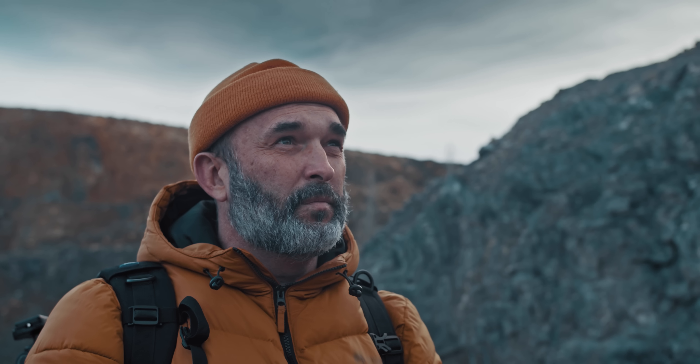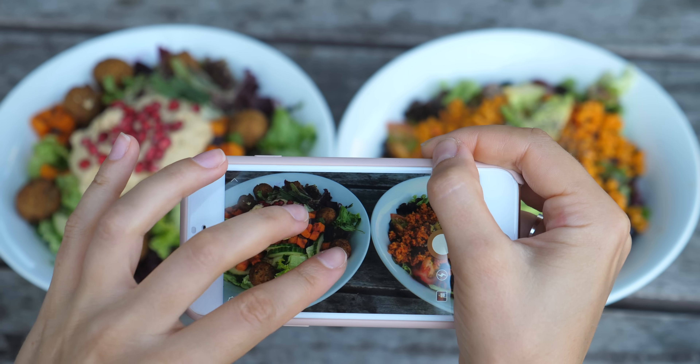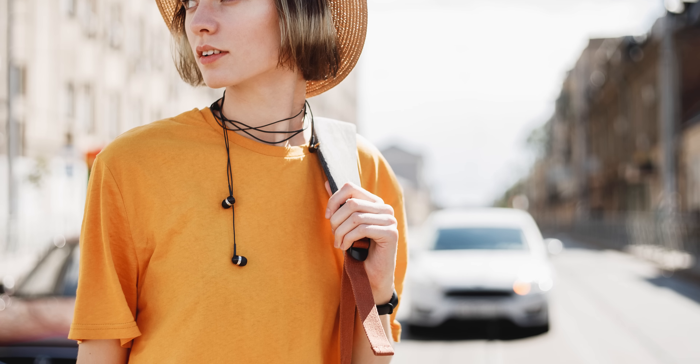Normal cameras work very similarly to how our eyes do — focus in on what you want to capture and you get a two-dimensional image of a three-dimensional space, with only a part of that three-dimensional space being out of focus.